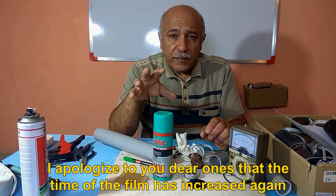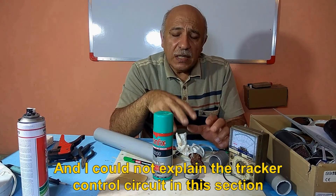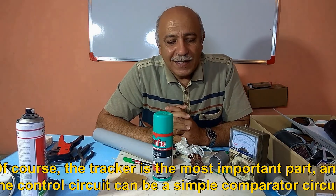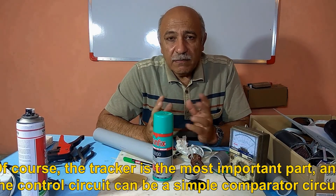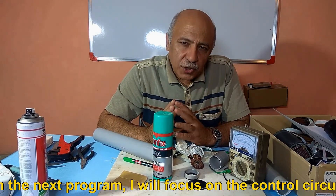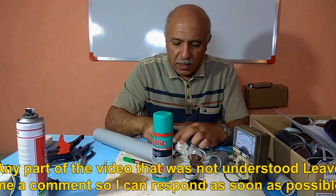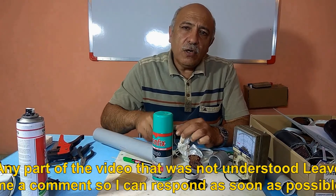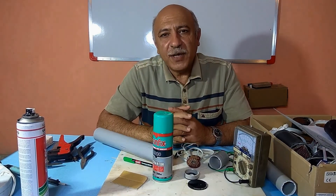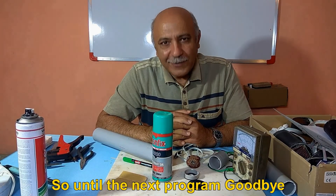I apologize that the film time has increased again, and I could not explain the tracker control circuit in this section. The tracker is the most important part, and the control circuit can be a simple comparator circuit. In the next program, I will focus on the control circuit. If any part of the video was not understood, leave a comment so I can respond as soon as possible. My whole effort is to explain all the parts of a fixed focus solar system. I hope the programs have been useful. Until the next program, goodbye.